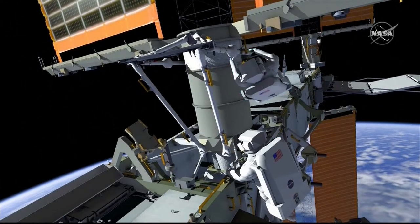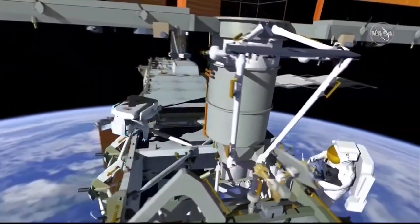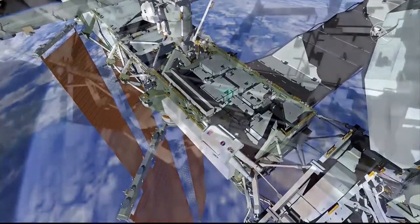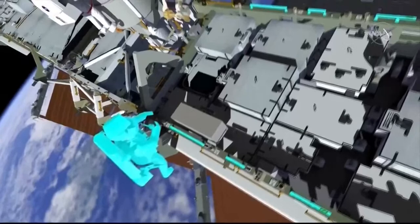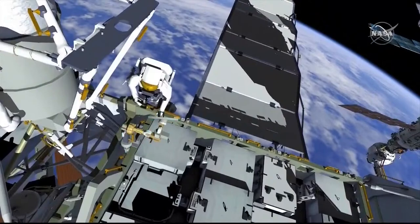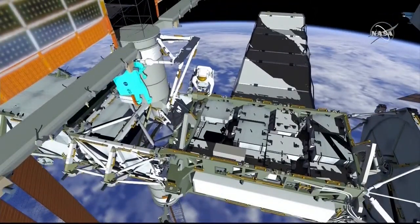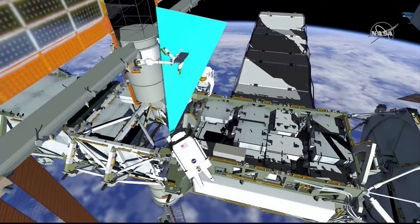Once the multi-layer insulation is fully closed and wire-tied down, EV-1 repositions to repeat the collar bolt and MLI ops on the left-hand side. EV-2 translates around the integrated equipment assembly, stows the tools back in the bag, folds it up to one-third ready for translation later in the EVA. EV-2 then stows the foot restraint and worksite interface extender on his body restraint tether. EV-1, meanwhile, translates to the non-radiator side of the IEA to take still imagery of the completed mod kit.